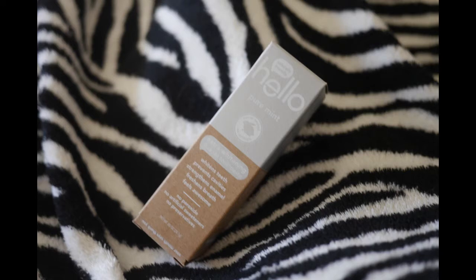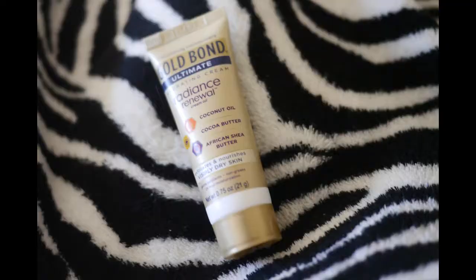Then we have some toothpaste — this is Hello Pure Mint toothpaste. And Gold Bond Radiance Renewal — I've seen so many ads for this, maybe there's a lot on Hallmark.